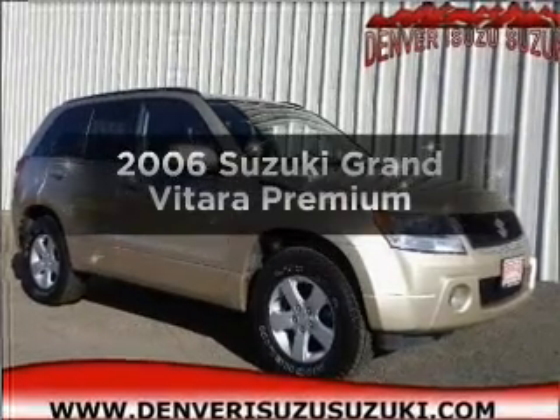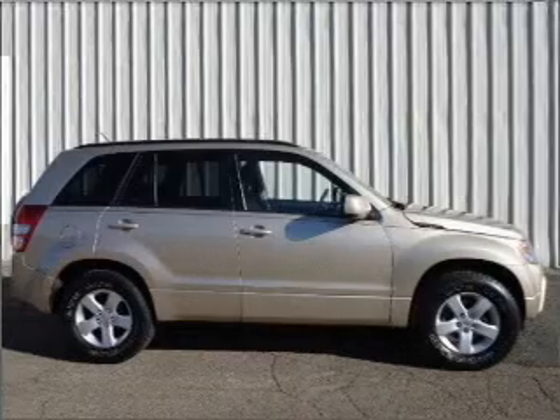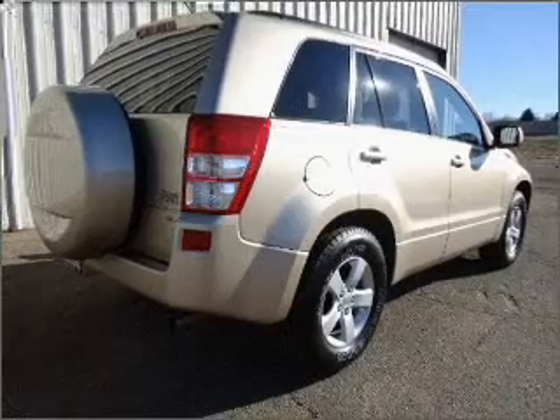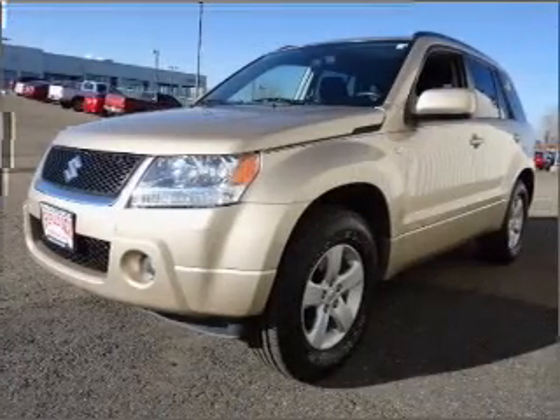Check out this 2006 Suzuki Grand Vitara. If you're looking for an automobile with great attributes, look no further. With a reliable six-cylinder engine connected to a smooth-shifting five-speed automatic transmission, you will appreciate the safety feature of anti-lock brakes.